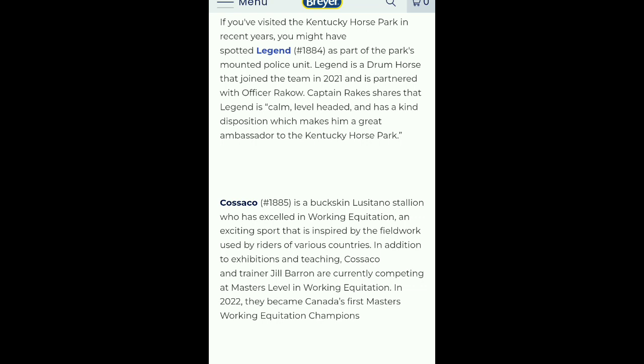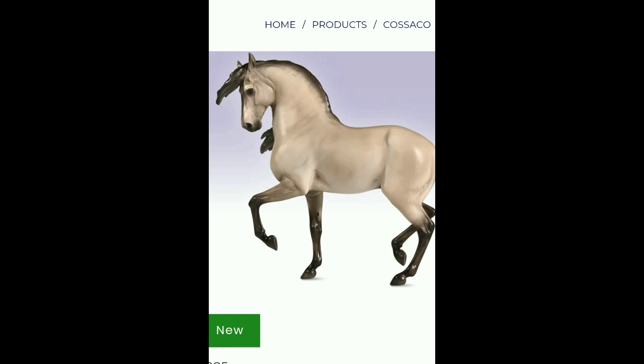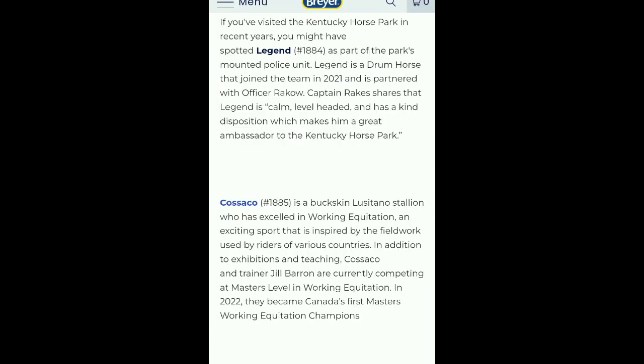In 2022, they became Canada's first Masters working equitation champions. I want this one — this is so pretty. The Lusitanos are so gorgeous. I love the coloring and just the form of it. That is gorgeous.